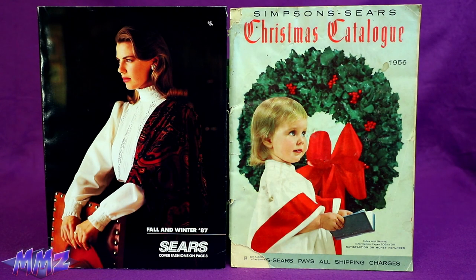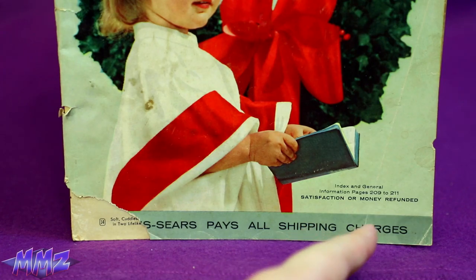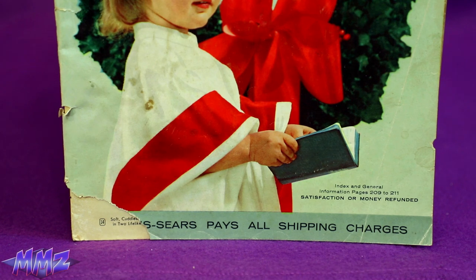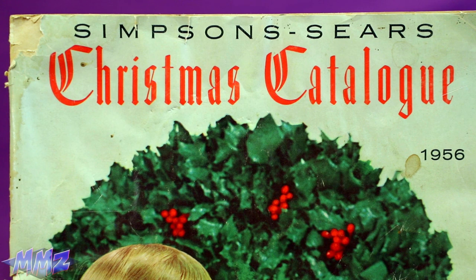You know, when Sears dropped the Simpsons, they really jumped the shark. We've got 'satisfaction or money refunded' — I wonder if that offer's still good. We'll definitely have some toys this time, and all the best toys from 1956.